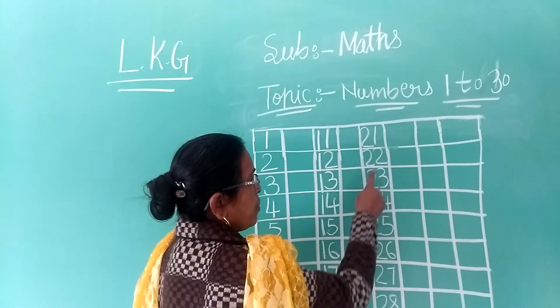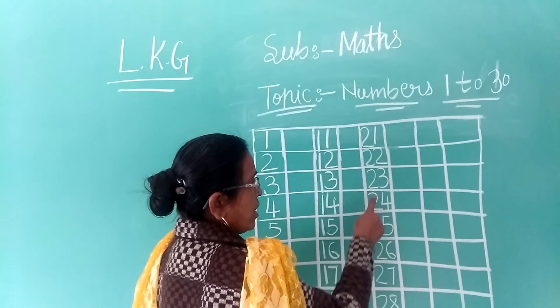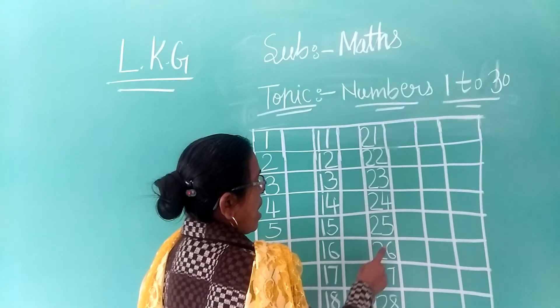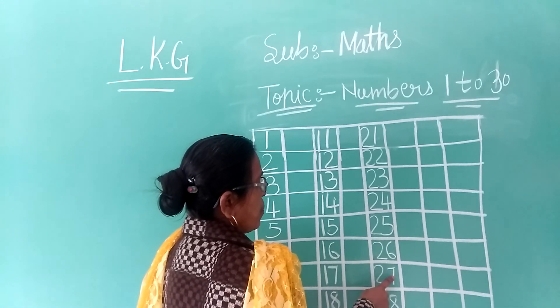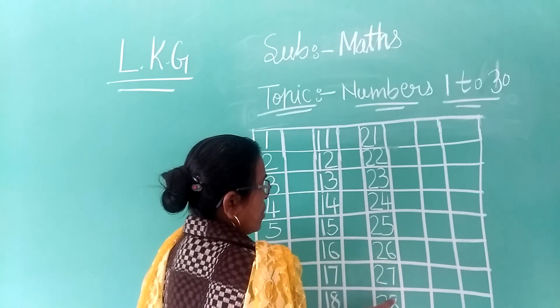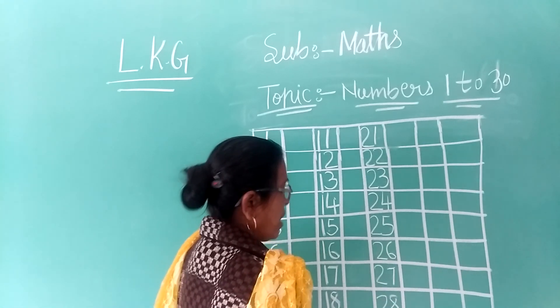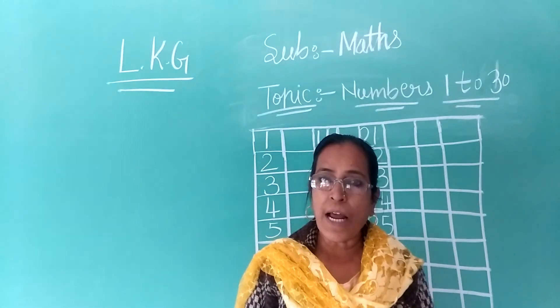2-2, 22; 2-3, 23; 2-4, 24; 2-5, 25; 2-6, 26; 2-7, 27; 28; 29; 30.